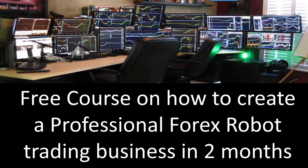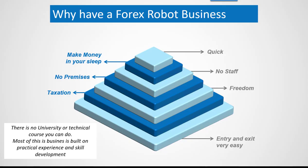Hi everybody, Alex from Expert Forex. In this video we're going to be looking at a free course on how to create a professional Forex robot trading business in only two months. If you've ever traded a Forex robot or intend to trade a Forex robot, it is important that you watch this video from the beginning to the end to get a big picture about what Forex trading robots are all about and how they should be traded in a managed portfolio — that is the professional way of trading Forex robots.